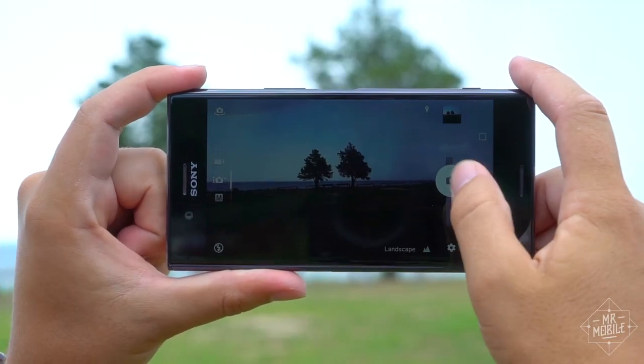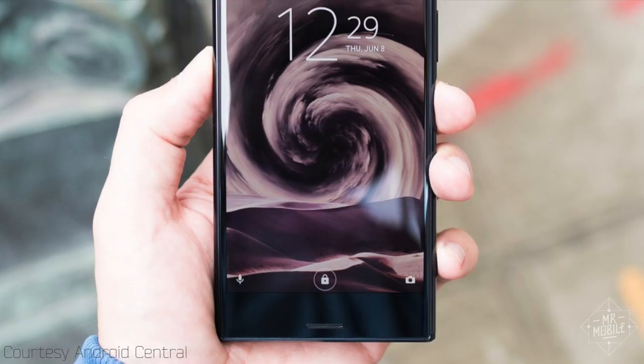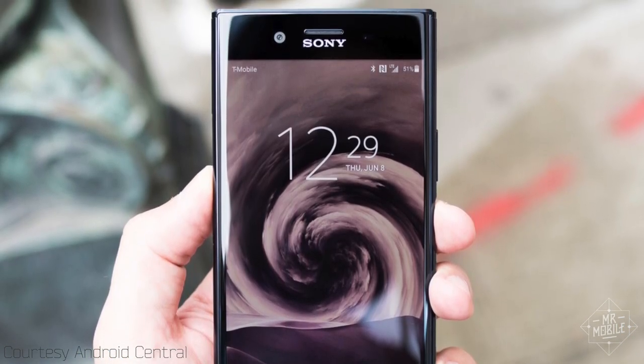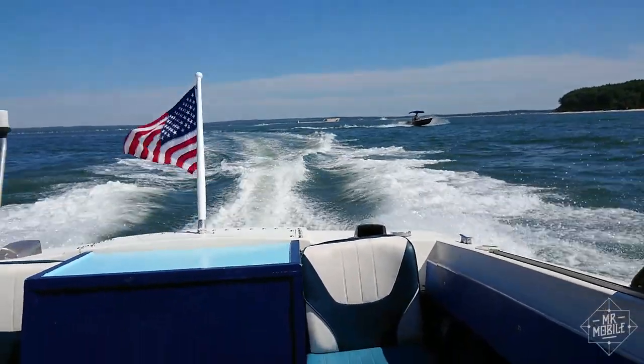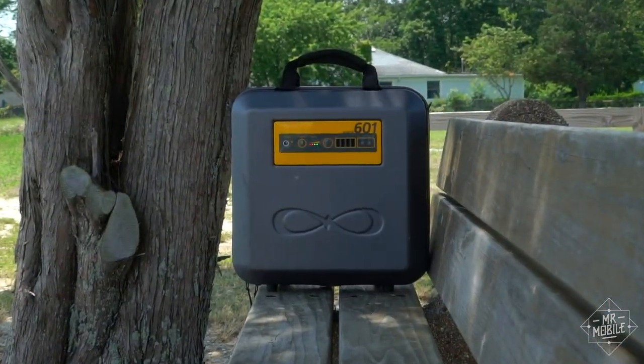Smartphones these days have pretty big batteries, but thanks to power-hungry features like 4K cameras and 4K displays, if you use them to their full potential, you can wind up with a dead phone by lunchtime. In the office, where outlets are everywhere, that's not a big deal. But for a weekend out on the water, or a long drive into the wilderness, you need something like this.